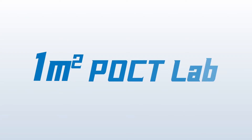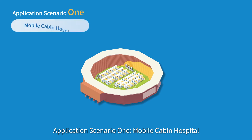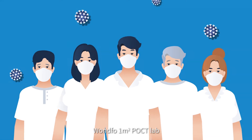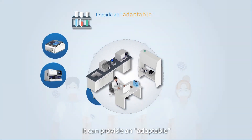One Square Meter POCT Lab is ideal for various scenarios. Application Scenario 1 — Mobile Cabin Hospital: in the case of emergency conditions such as severe epidemics, One Square Meter POCT Lab can be used to quickly improve the test capacity of medical institutions. It can provide an adaptable, one-stop test service under different experimental conditions.